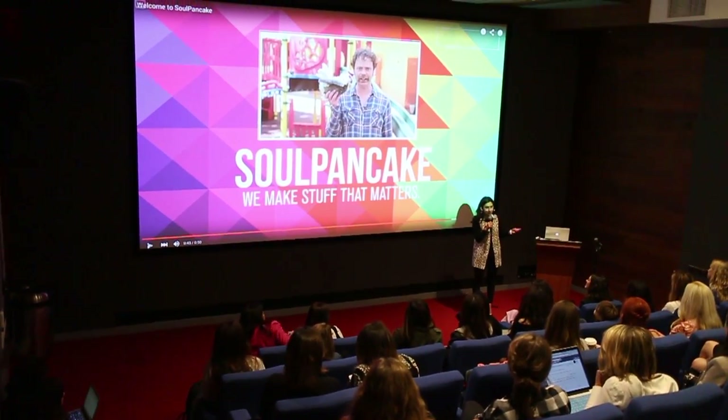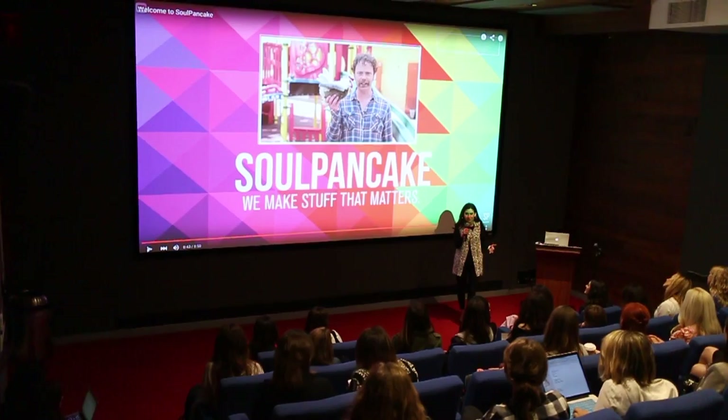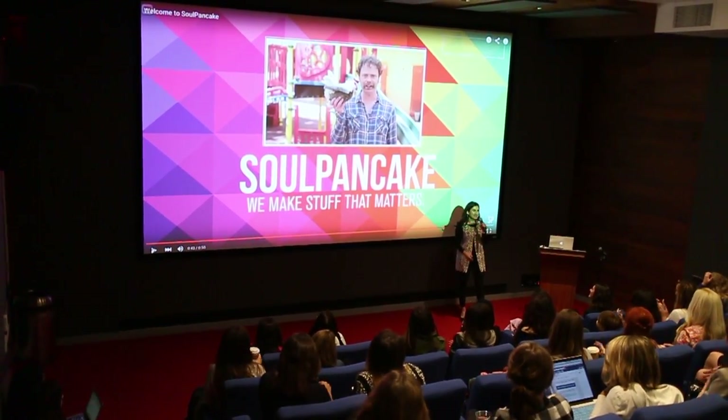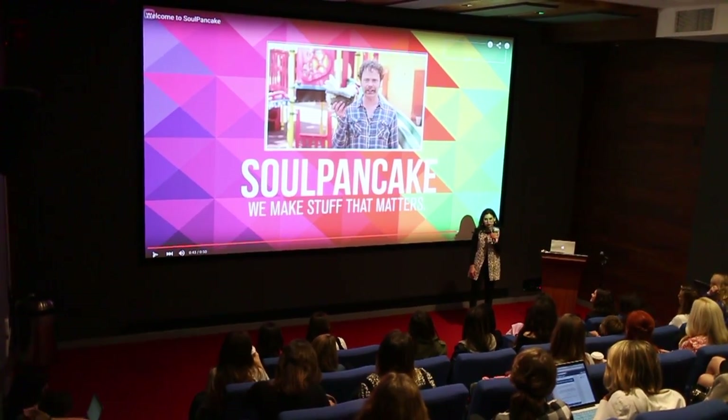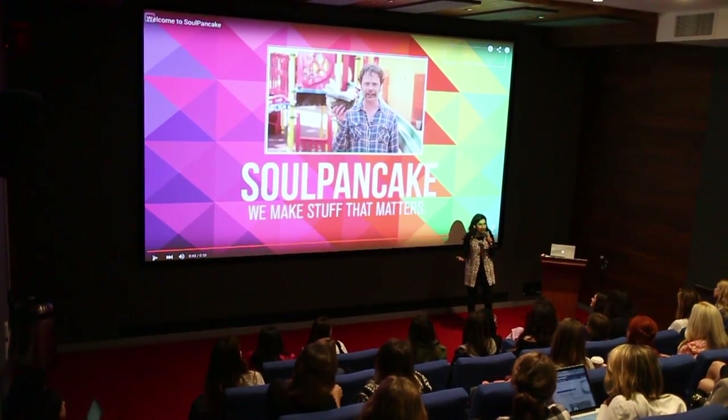I'm the CEO. Our chief creative officer is a woman, our head of sales and marketing is a woman, our head of television is a woman. We've got a lot of women in leadership positions at our company, which I'm really proud of, and I think it's actually reflected in the culture that we've built and the type of content that we make.